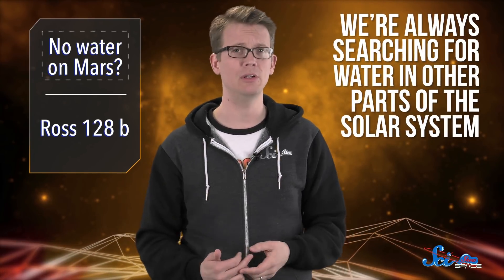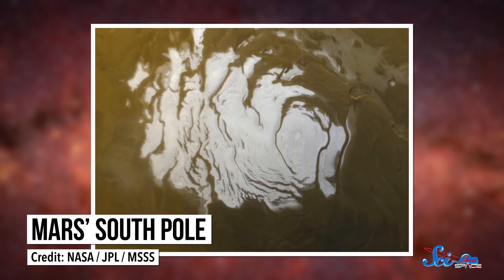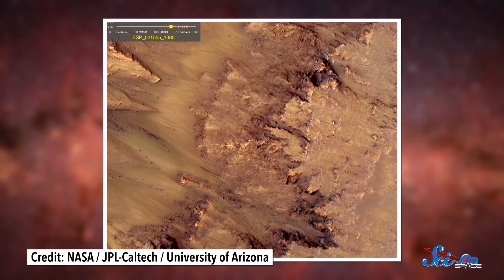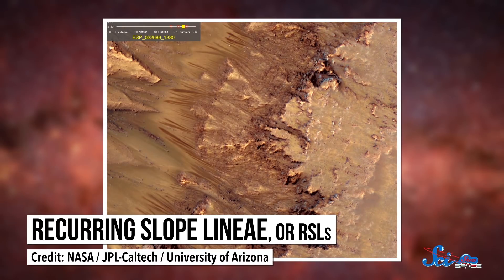Since life on Earth relies on liquid water, we're always searching for it in other parts of the solar system, in case maybe it contains alien bacteria or can teach us more about our planet. And thanks to previous missions, we've found that on Mars there's plenty of water frozen in polar ice caps or floating around as water vapor. But in 2015, researchers announced that they'd found liquid water trickling down hills on Mars' surface. Specifically, they found hydrated salts, which are just salt molecules attached to some water molecules. And these hydrated salts created dark, flowing lines on Mars' surface, called recurring slope lineae, or RSLs. On the off-chance that life was hanging out in those RSLs, we didn't want to send the Curiosity rover to check them out, because it's contaminated with material from Earth. But scientists have been analyzing them with satellites.